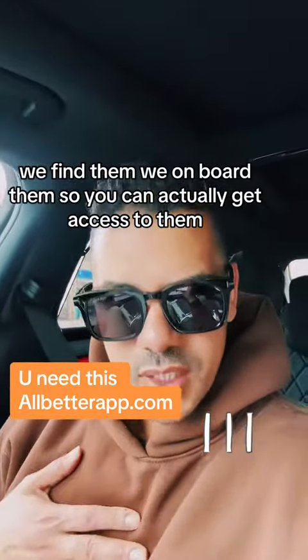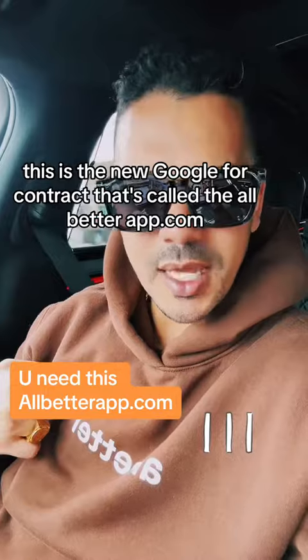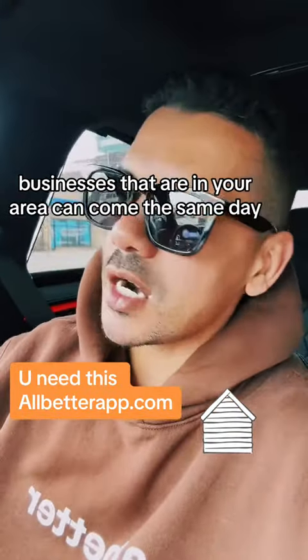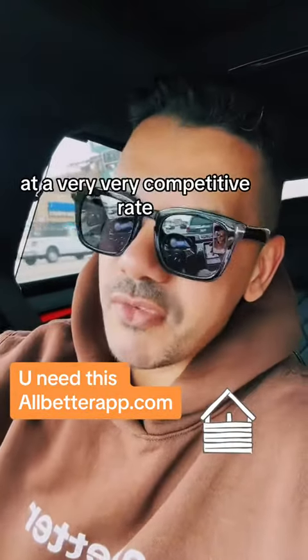We find them. We onboard them so you can actually get access to them. This is the new Google for contractors called allbetterapp.com — the place where you find the mom and pop shop businesses that are in your area, can come the same day, and can handle any task you put in front of them at a very, very competitive rate.